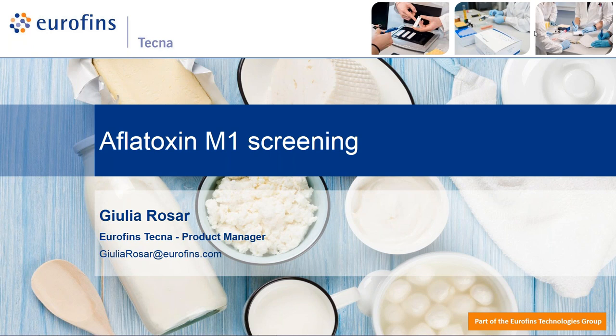Good morning and good afternoon to everyone. I am Evelina Parisi from Eurofins Tecna Cess Department. Eurofins Tecna was founded 25 years ago and today is the competence center for mycotoxins in the Eurofins Technologies Division. The two-day webinar will be held by our product manager Giulia Rosa. Please, Giulia.